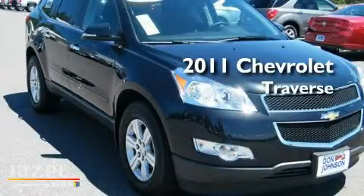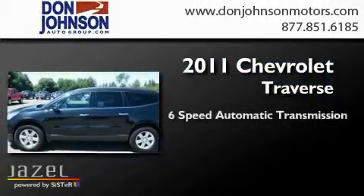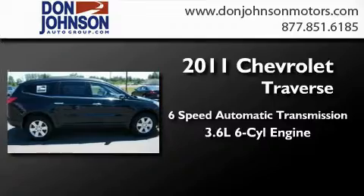This is a brand new 2011 Chevrolet Traverse. This crossover has a 6-speed automatic transmission, a 3.6-liter V6, and all-wheel drive.